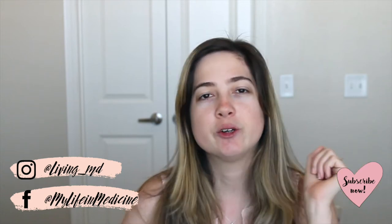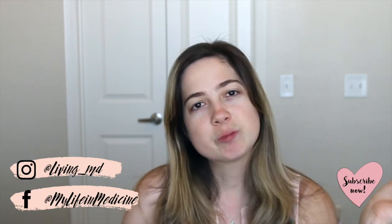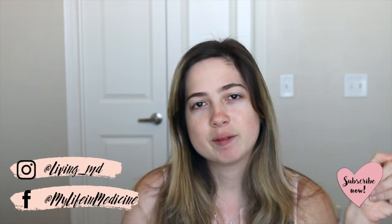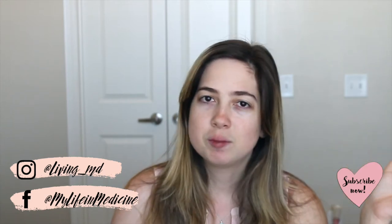Before we start, go ahead and give the subscribe button a click, hit the notification bell so you are notified every time I upload a new video, and give this video a big thumbs up if you enjoy it. If you want to follow me on social media, I'm going to link my Instagram and Twitter down below — I am most active on Instagram, so you can always be in the know of what I'm doing over there.